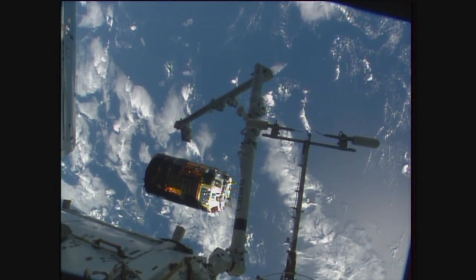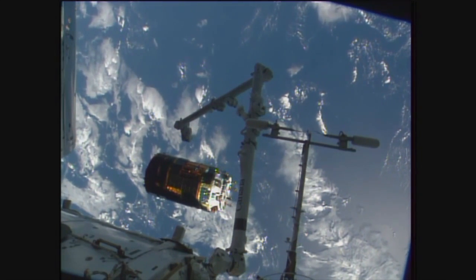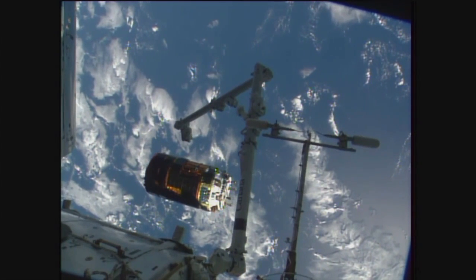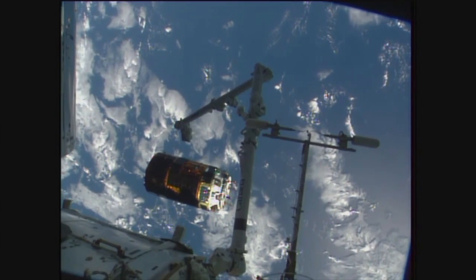HTV is still looking good. That first burn is about to happen in just about a minute and a half. All the commands have been queued up and we'll start to see the HTV slowly drift away and conclude its mission at the ISS.